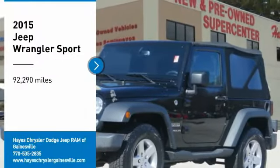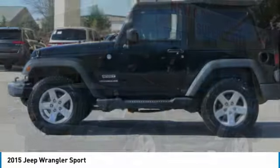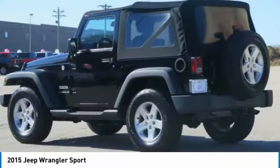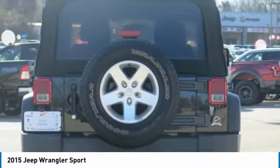We are pleased to show you the 2015 Wrangler. Few vehicles are better off-road than a Jeep Wrangler. This is the one that started it all. Traceable to the original Jeep, the Wrangler is the very symbol of off-road capability.